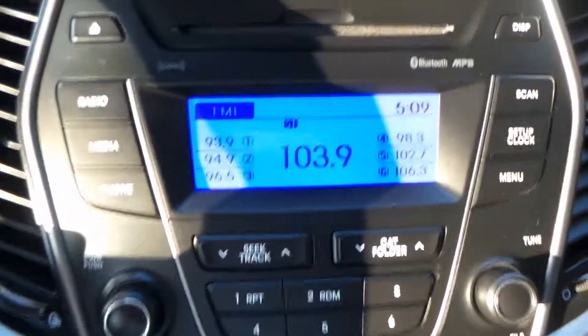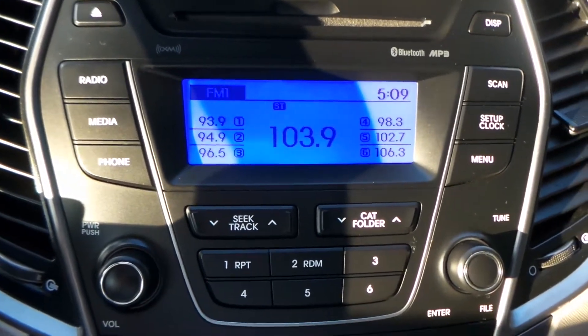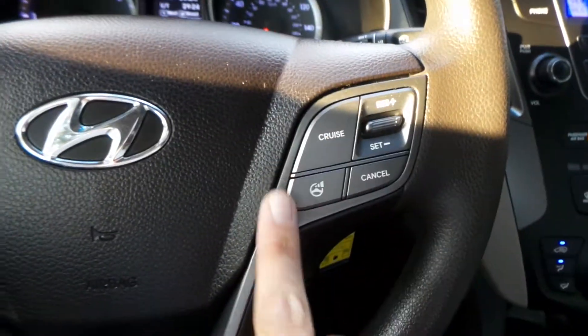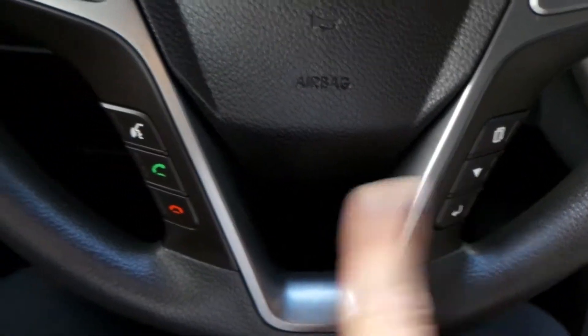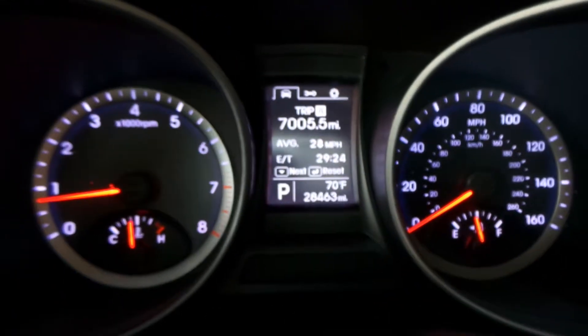Powered windows, powered locks, eco system — it's got the works. Driver's seat, passenger seat, headliner — everything's in great shape with this car. You do have Bluetooth, MP3, and satellite radio. There's your air conditioning right there. Your steering controls along with Bluetooth and your volume and cruise control. Your information center is up there — there's the 28,000 miles.